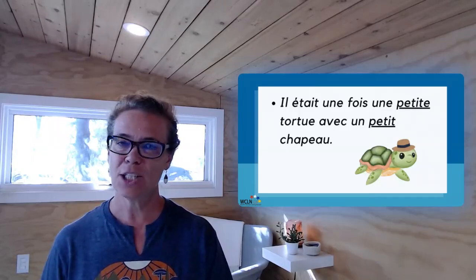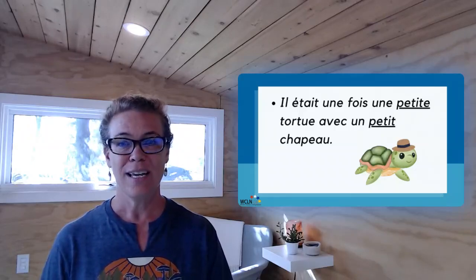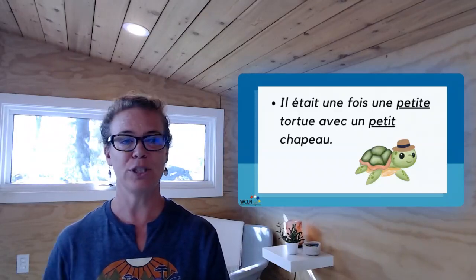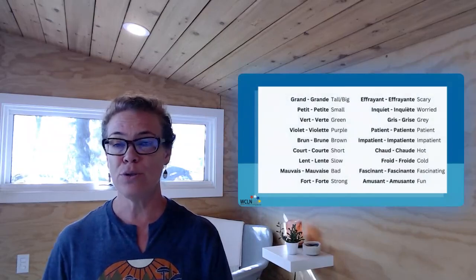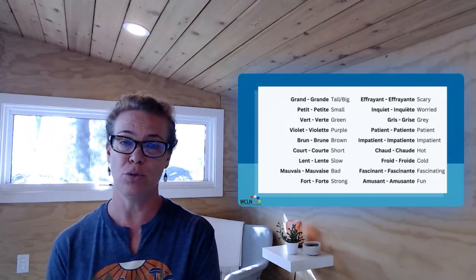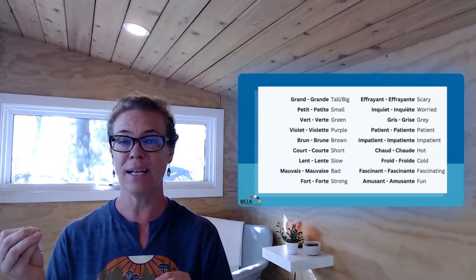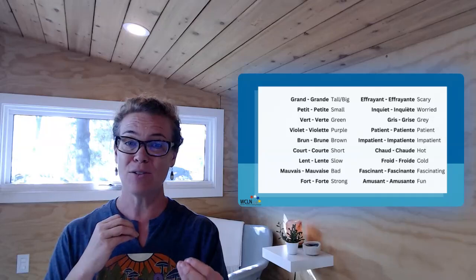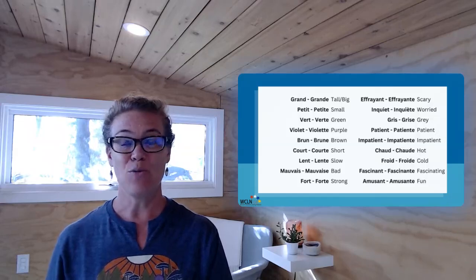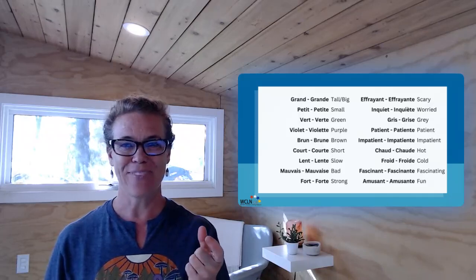Also, notice where I place the adjectives. This adjectif — petit — belongs to the BAGS category in size, so it goes before the noun. That's an exception. Voici plusieurs adjectifs que vous pouvez utiliser. Here are several adjectives that you could use. You have to use adjectives that have a silent consonant at the end in their masculine form, and a pronounced consonant once the E gets added for their feminine form. That is important. You can use adjectives that are not part of this list, but they have to have that structure to them.